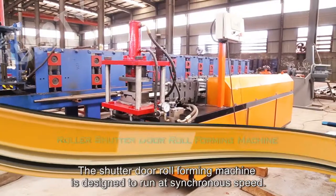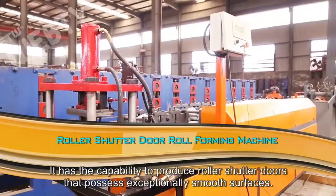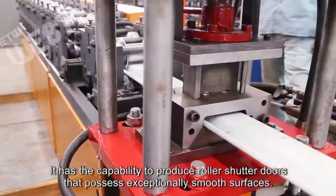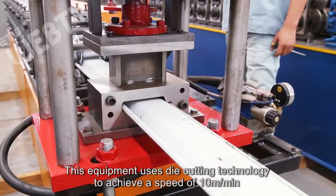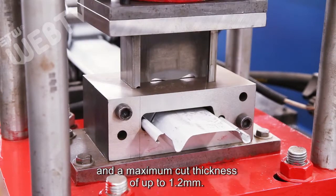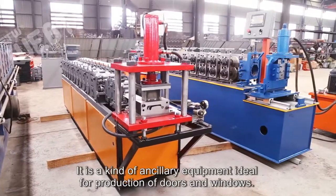The shutter door roll-forming machine is designed to run at synchronous speed. It has the capability to produce roller shutter doors that possess exceptionally smooth surfaces. This equipment uses die cutting technology to achieve a speed of 10 meters per minute and a maximum cut thickness of up to 1.2 millimeters. It is a kind of ancillary equipment ideal for production of doors and windows.